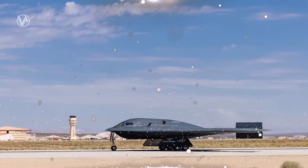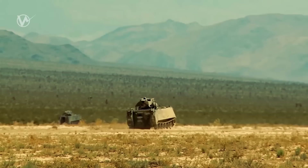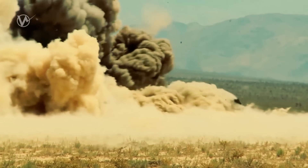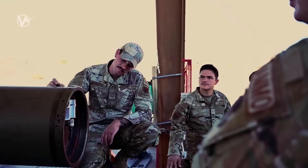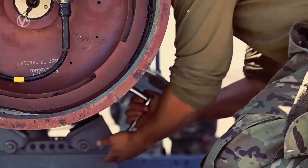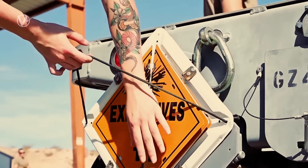One of the weapons that could be supported by the software and hardware upgrades is the Air Force's new GBU-72B bunker buster bomb. This bomb is specifically designed to target deeply buried hardened structures. It includes the advanced 5,000-pound penetrator in combination with a Joint Direct Attack Munition, or JDAM, family GPS-assisted guidance kit. Lethality-wise, the GBU-72 is anticipated to surpass older weapons like the GBU-28 and can be utilized by both fighter jets and bombers.